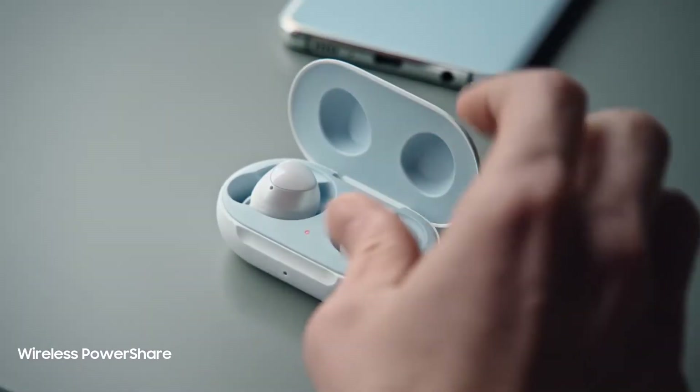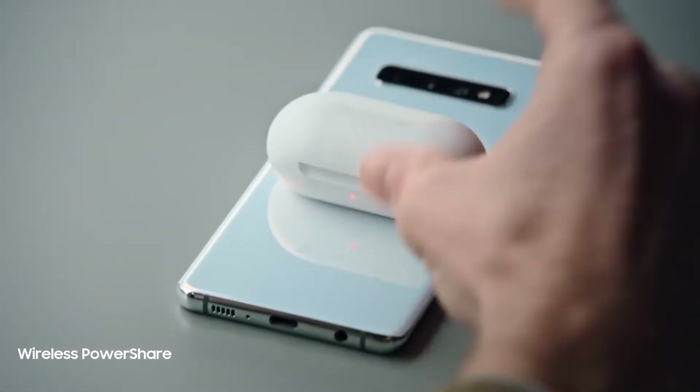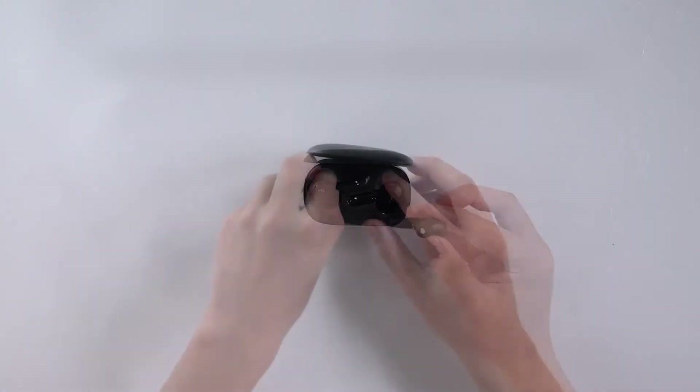These are the best earbuds with a microphone in 2021. Welcome to Headphones Lab. Number 3: the Anker Soundcore Life P2.